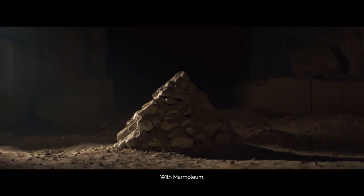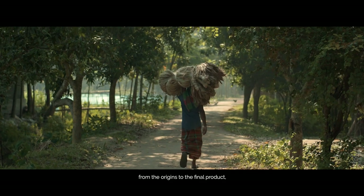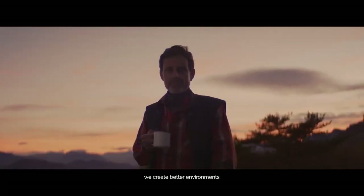With Marmolium, we are proud to make durable flooring, truly CO2 neutral, from the origins to the final product, without buying carbon fuels. By working with our ecosystems, we create better environments.